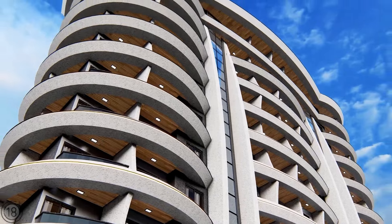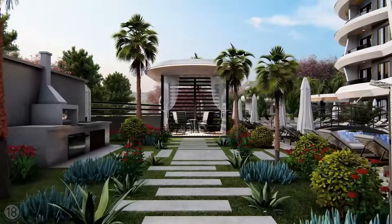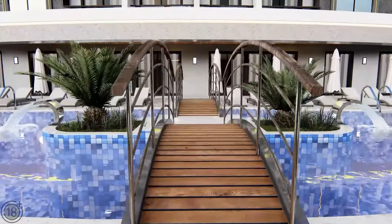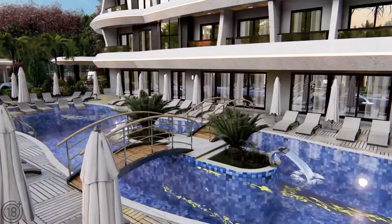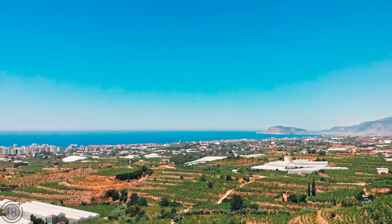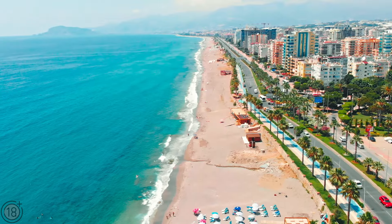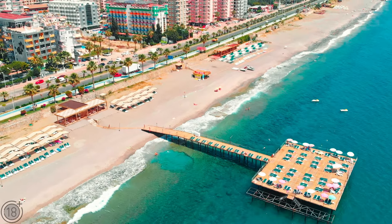This residential complex is easily comparable to some of the most popular hotels in Alanya. Apartments here will be an excellent destination for vacation, and living here on a long-term, year-round basis is just a dream come true. It is only 2.5 kilometers from here to the Mediterranean Sea. Construction will begin this month and will be completed in October 2023. Payment can be made in installments for apartments in this complex.